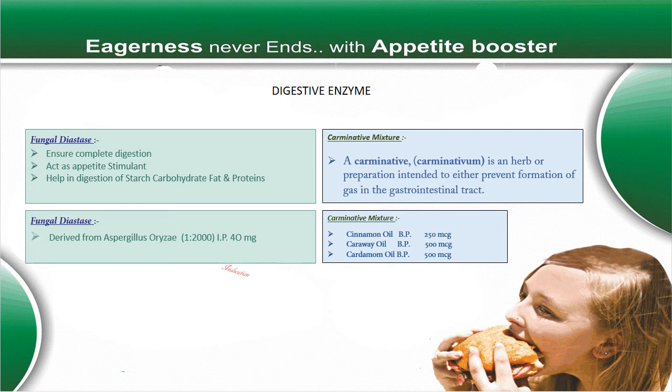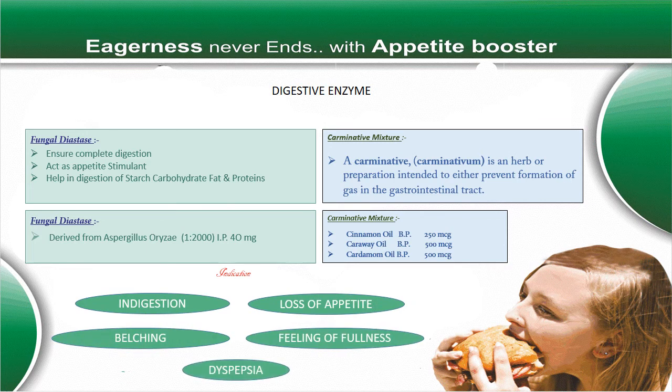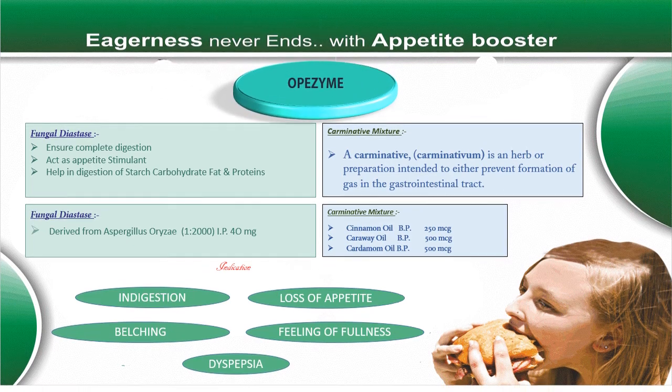The whole formulation works to cure indigestion, loss of appetite, belching, feeling of fullness, and dyspepsia. We market this product by the name of Opezyme.